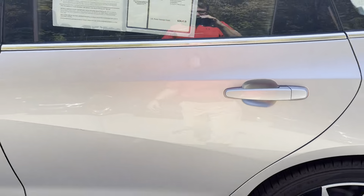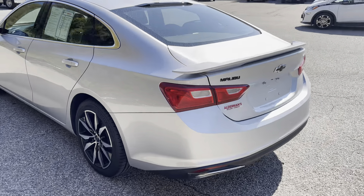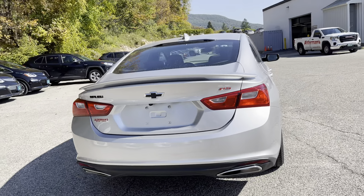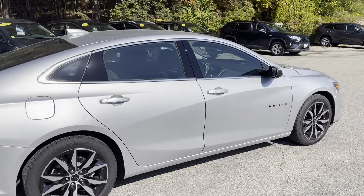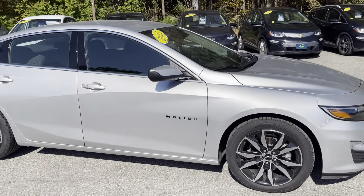I'll toss the key back in and give you a look all the way around the back of the car. Nice spoiler there. As I mentioned, this is the RS package — exhaust there in the back, too, all finished off nicely. Everything looks good in silver.